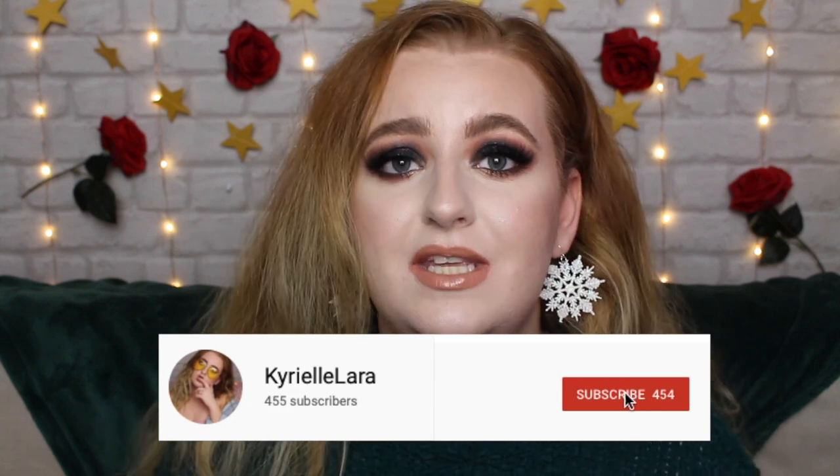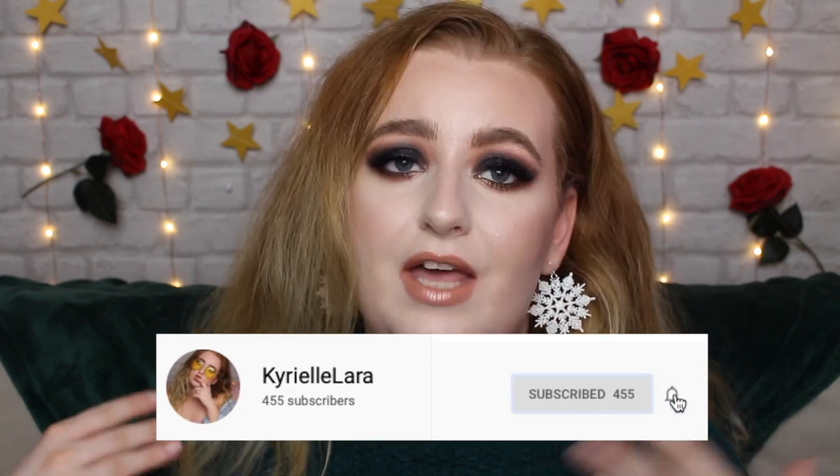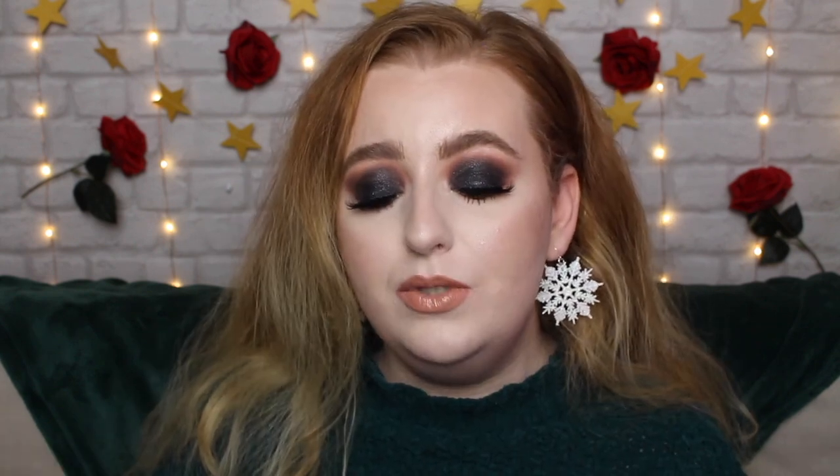Without further ado we're going to go through swatches and I'll show you two different eye looks. If you're excited about this palette please leave a thumbs up so I know. I love playing around with glitter - this is my jam. If that's your jam too, why not subscribe? Just hit the red button and the bell button below and that'll notify you when I upload. I'm literally like a magpie - anything sparkly, I'm attracted to it and I want to put it on my face.